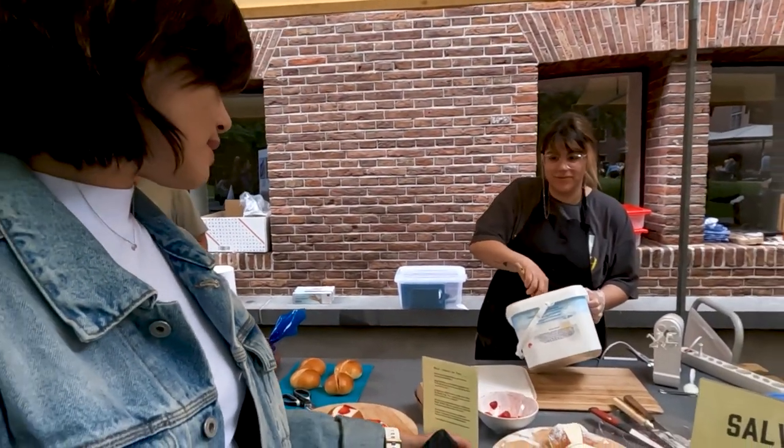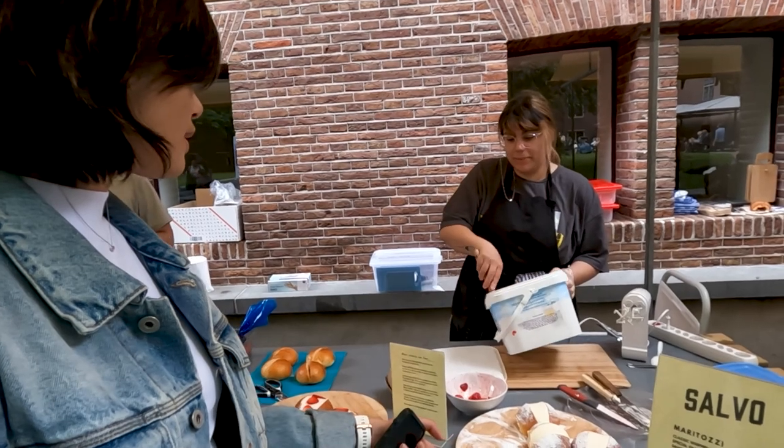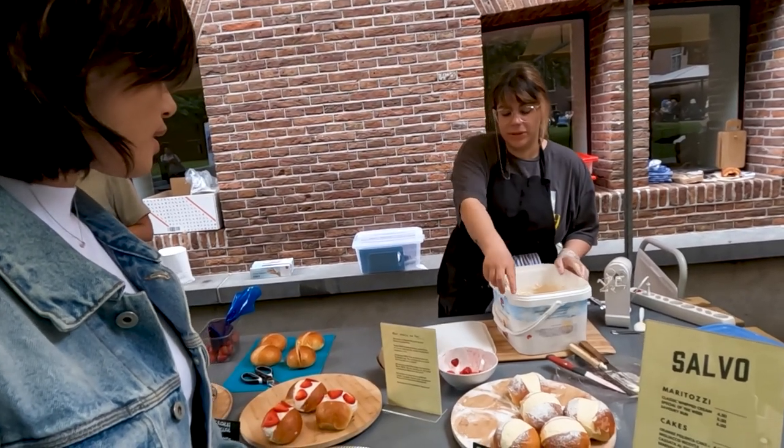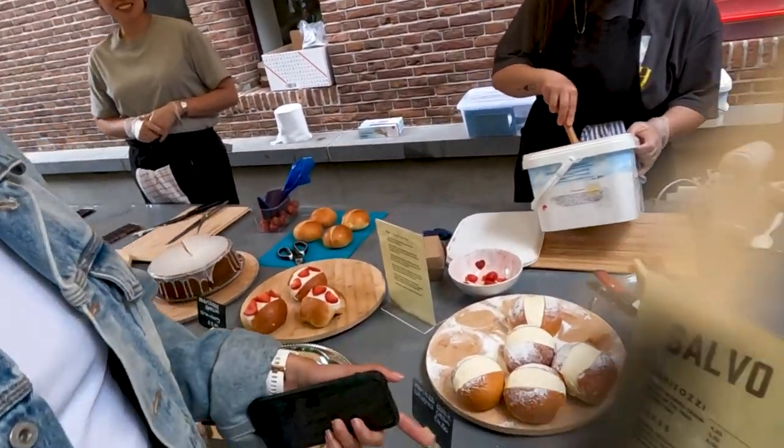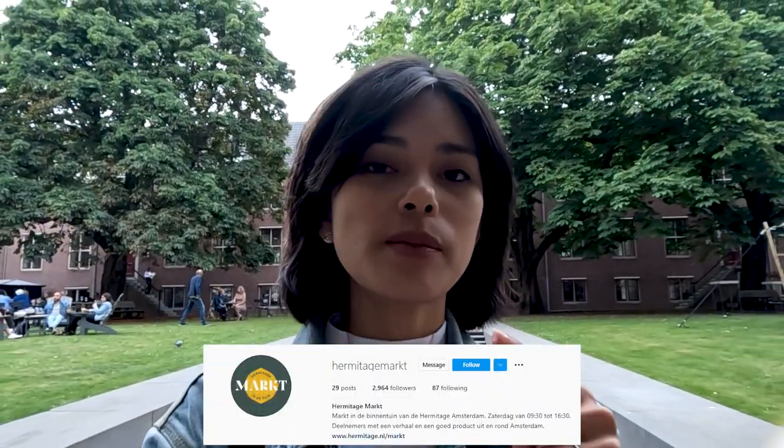I love how they're trying to do everything fresh. What is a Manitoczi actually? It's a bun, like a sweet bun — the classic is with whipped cream and sugar. Make sure to also check out their pages, Hermitage Market and Hermitage Amsterdam, because some days they would have live movie nights here in this courtyard. So not just a fresh produce market, but also movie nights and other events — they also have live jazz at the Plantage.